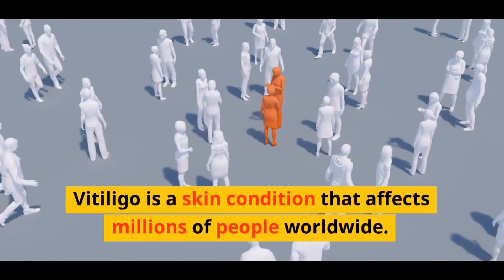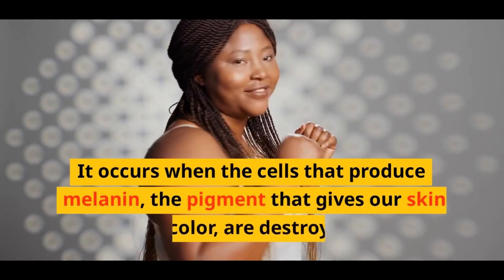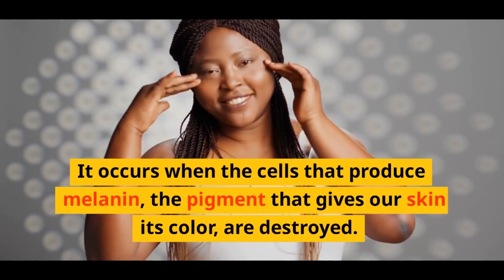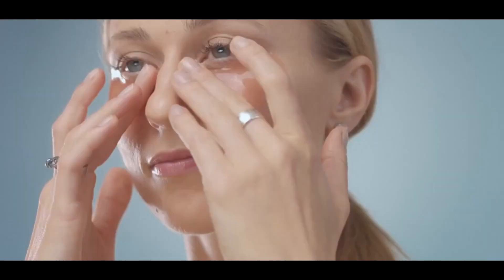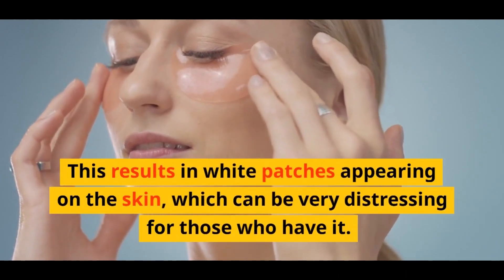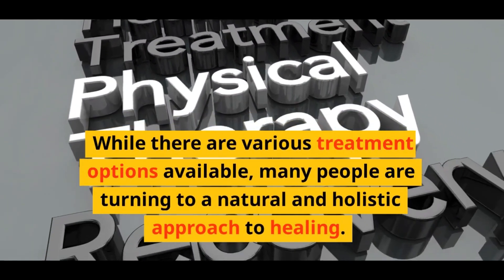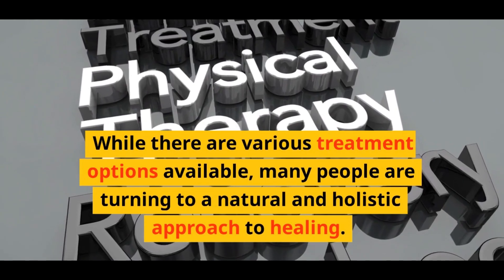Vitiligo is a skin condition that affects millions of people worldwide. It occurs when the cells that produce melanin, the pigment that gives our skin its color, are destroyed. This results in white patches appearing on the skin, which can be very distressing for those who have it. While there are various treatment options available, many people are turning to a natural and holistic approach to healing.